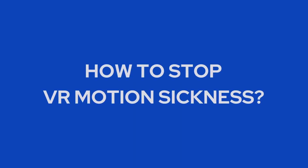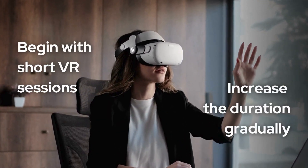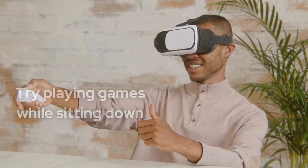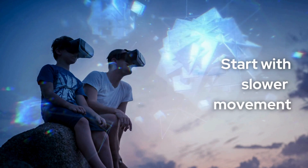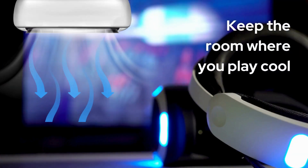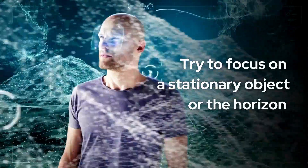How to stop VR motion sickness? Here are some steps you can take to minimize or prevent it. Begin with short VR sessions, around 15 minutes, and gradually increase the duration. Take regular breaks. Try playing games while sitting down to reduce the impact of movement. Make sure your VR headset fits comfortably and that the lenses are correctly adjusted for your eyes. Start with games that have slower movement or opt for games played in third-person view rather than first-person. Keep the room where you play cool, stay hydrated, and avoid heavy meals. Try to focus on a stationary object or the horizon.